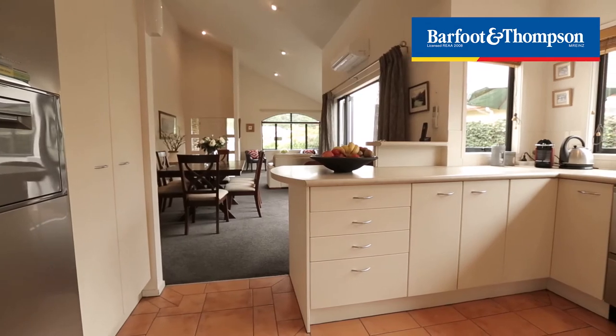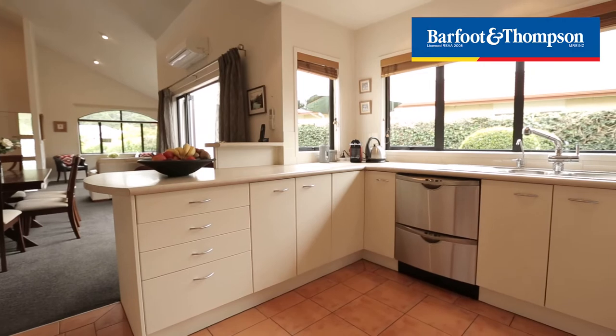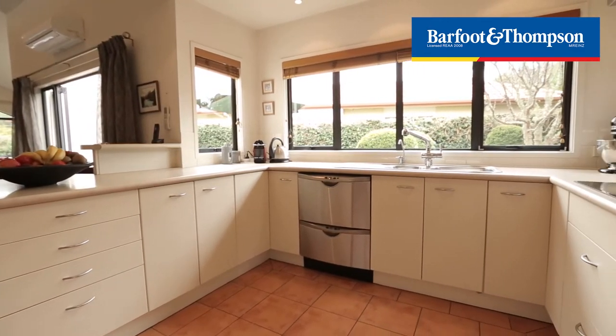Imagine yourself in this delightful kitchen with pretty views while you're preparing the family meals and enjoying the excellent layout.